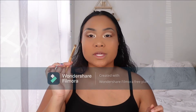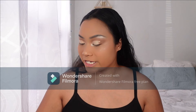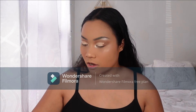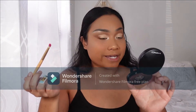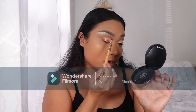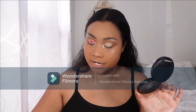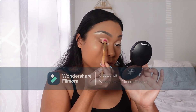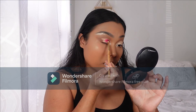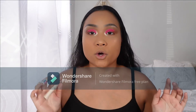I'm going in with a nice flat brush and putting Bory — a nice shimmery neon bright pink eyeshadow — onto my lids where I did my cut crease, and I'm just going to stamp it on there. Then I want this eyeshadow to pop even more, so I'm going to put some loose glitter on top of the pink eyeshadow on my lids.